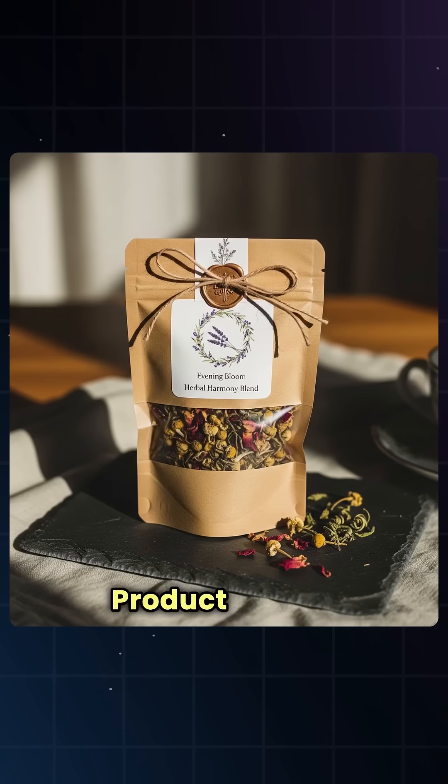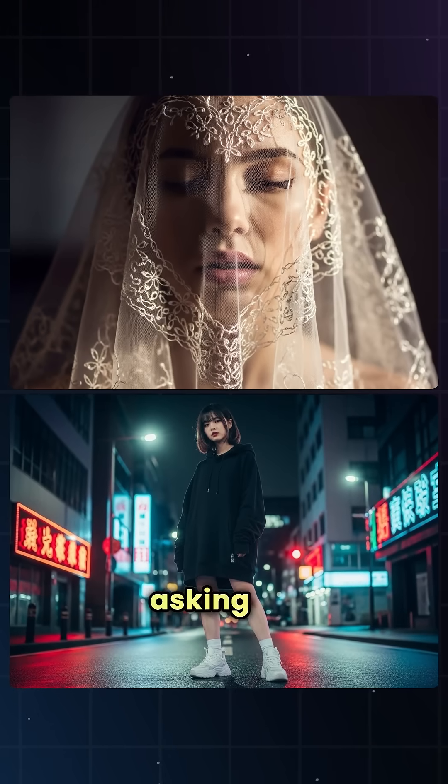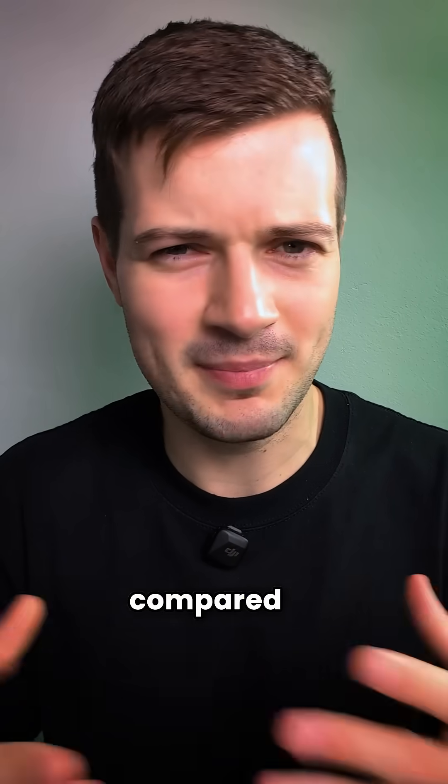It also does better with prompts. Product photos look more real, labels are clear, and it understands what you're asking for much more precisely than before. But what is new compared to Imagen 3?